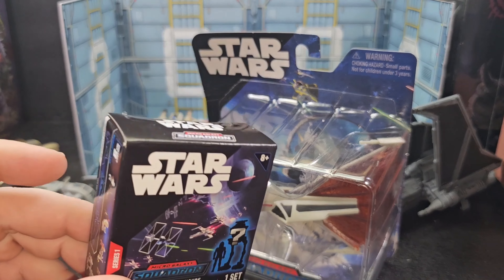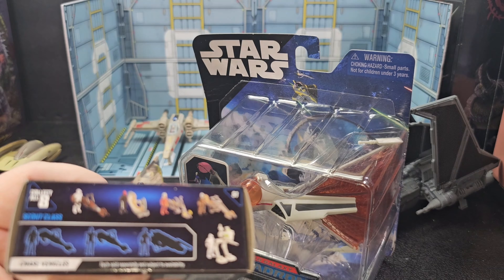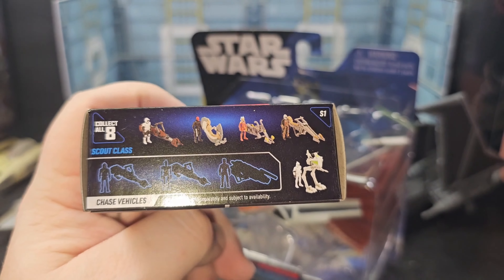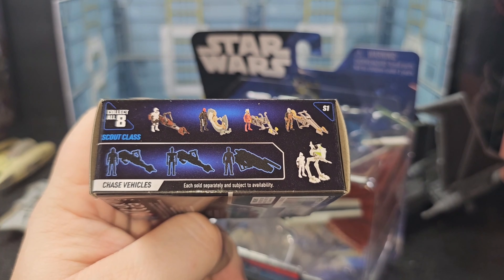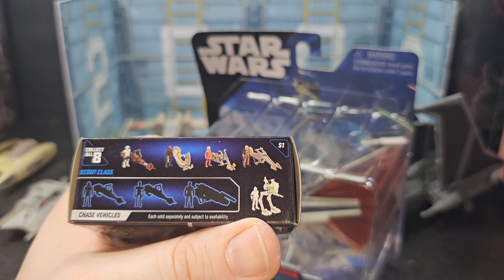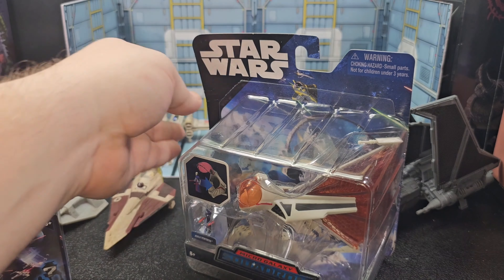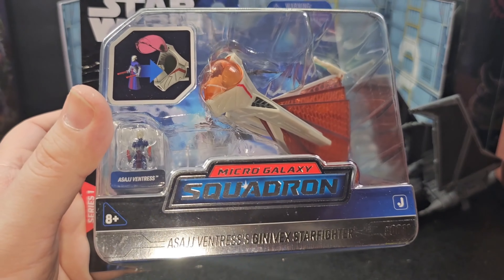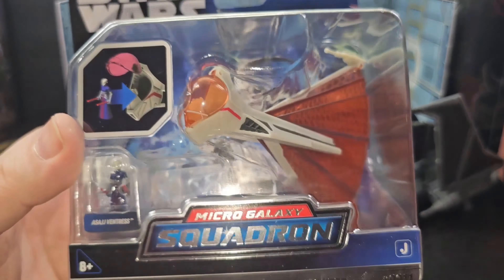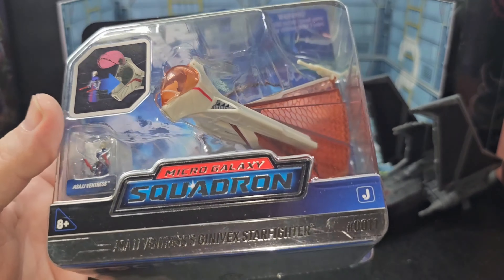Alright, here we go. This is the Scout class, so this is everything that comes in it. You got a few speeder bikes with some chase vehicles — we'll see what we get. I got the AT-P before, let's see what I get this time. And here's the Geonosian Starfighter that comes with Asajj Ventress; she's got her lightsabers in hand.